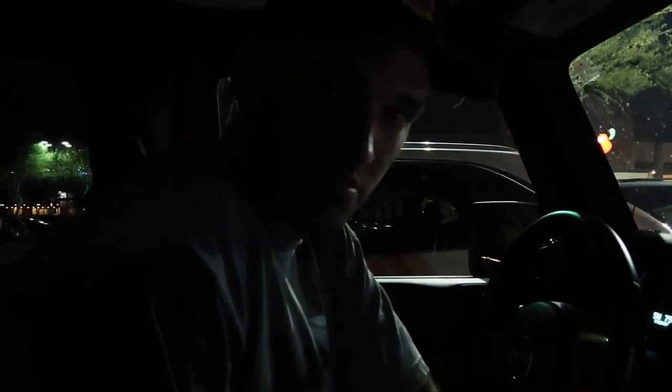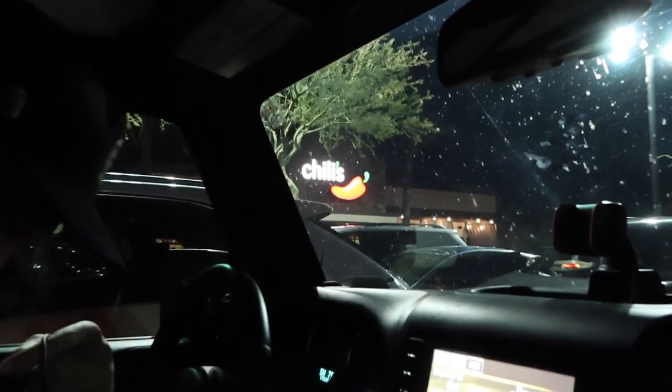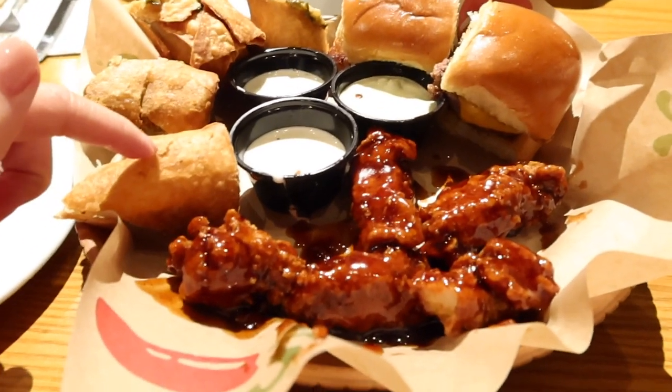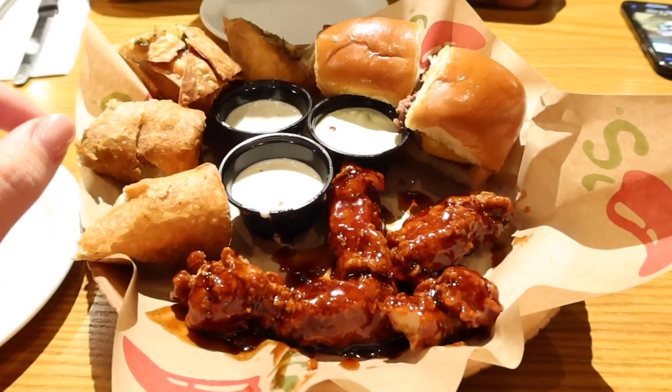Hey Michael, where are we? We're at Chili's in Phoenix, Arizona. Hi, welcome to Chili's. Southwest. These look different than I remember. They're much fatter, but I think it's good.